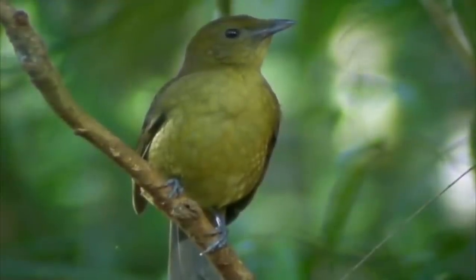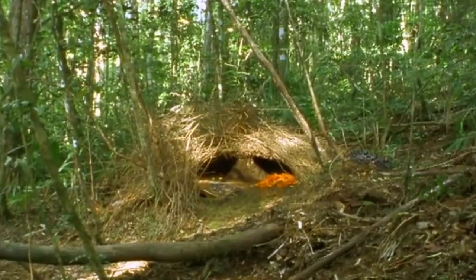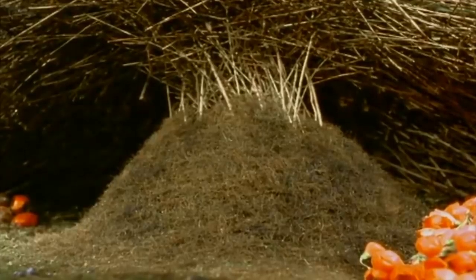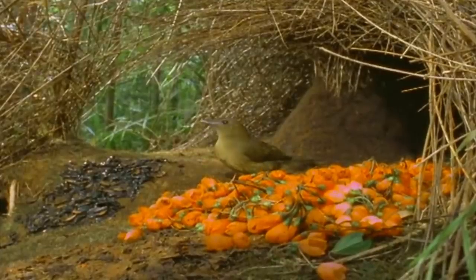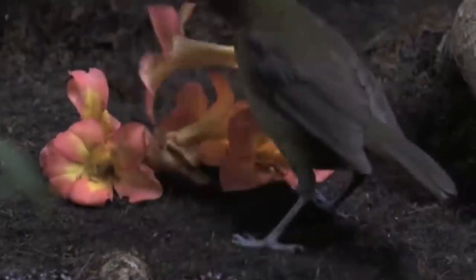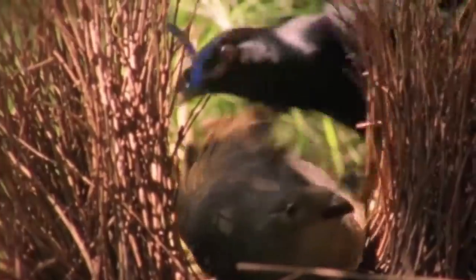Number 13: The Vogelkop Bowerbird's Bower. The Vogelkop Bowerbird is a bit of an oddity in the bird kingdom. Instead of building nests, it builds a hut on the ground called a bower. This bower serves one purpose only: to attract and impress the ladies. The bird decorates its bower with colorful objects and has an eye for design, as these bowers are always color coordinated. Local females regularly visit neighborhood bowers to compare design choices, basing their mating decisions on which display makes the best overall impression.